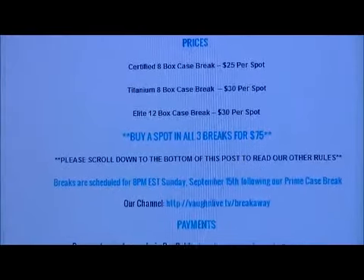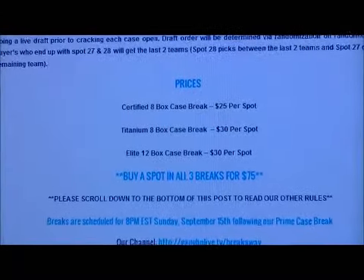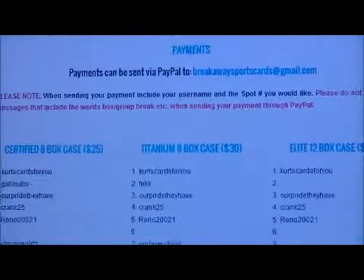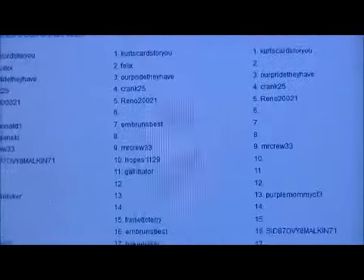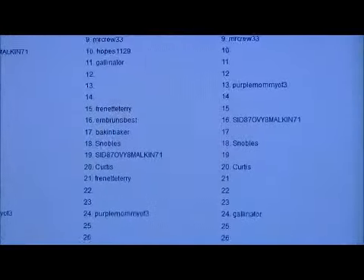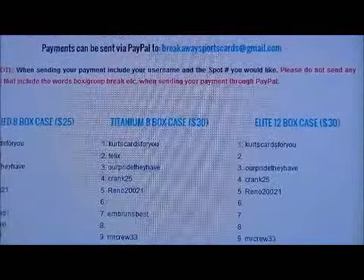But if you buy a spot on all three, it's $75.00, so you save $10.00. They're all live team style drafts. There are 28 spots available on each break, and we already have some spots sold, so if you're interested we still have some available. We're going live Sunday night at 8 p.m.